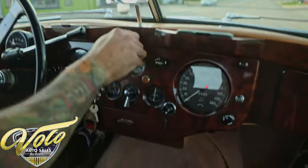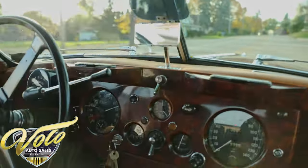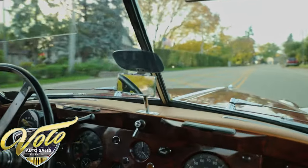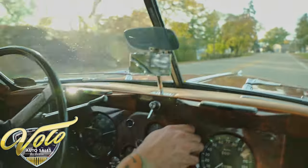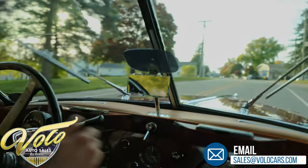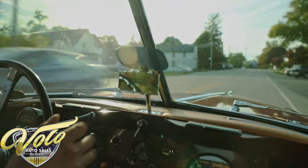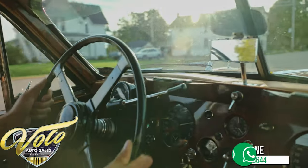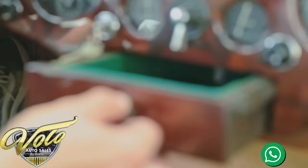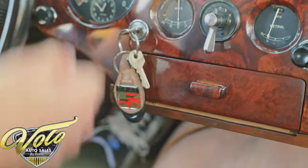Everyone's staring at us — or staring at the Jaguar, not me. Everything's functional. The wipers work — they're funky but they work, and they suck back down. I believe it even has squirters as well. My favorite part has to be this cigar-style middle console here — it's felt-lined for your sunglasses.